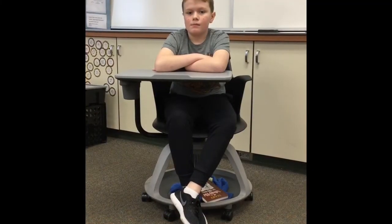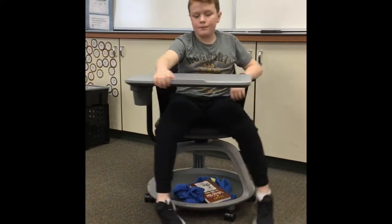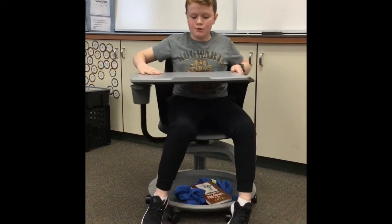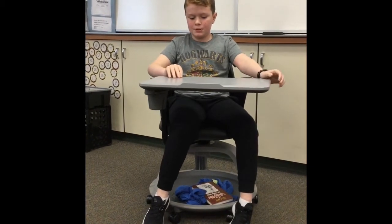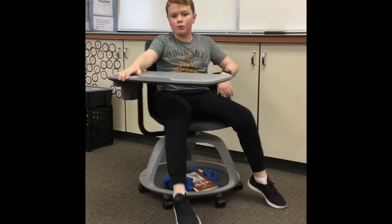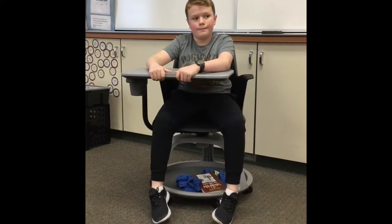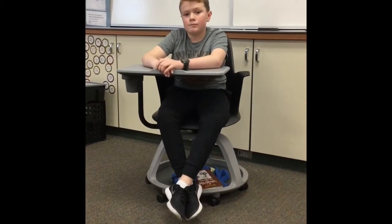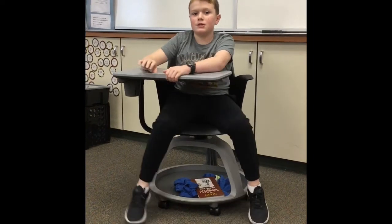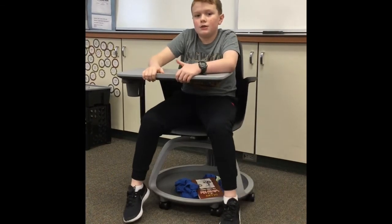Can you tell me why you prefer sitting in a node? Well, I like that they spin and the desks move a lot around so you can choose where your desk position would be. I like that it has an undercarriage to put all your stuff and it rolls around. That's why I prefer the node. It helps me focus when I spin around for some reason — I just like it better.